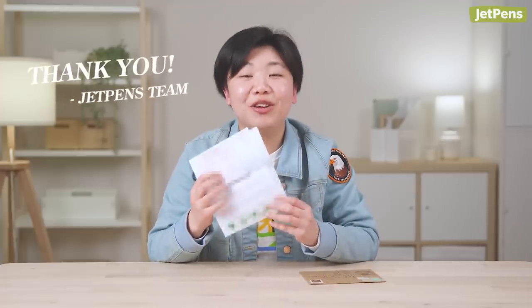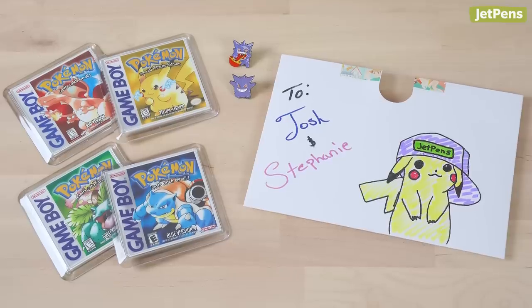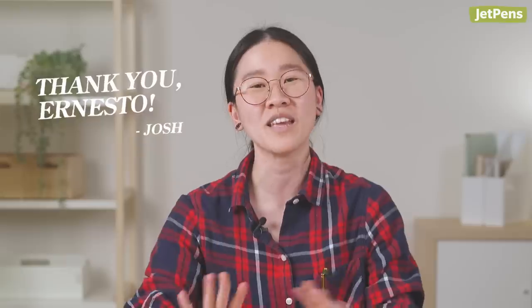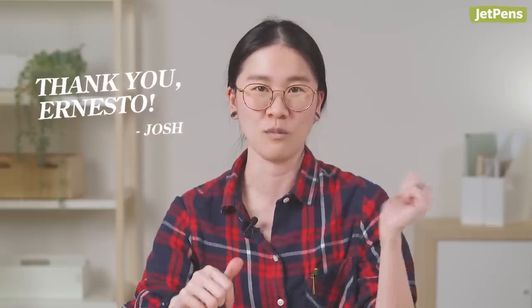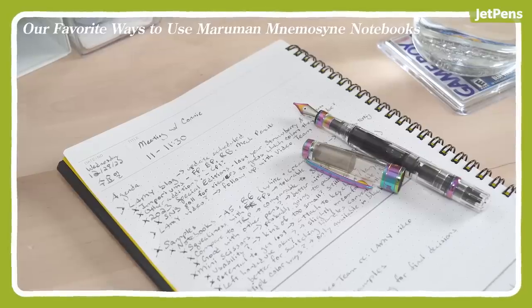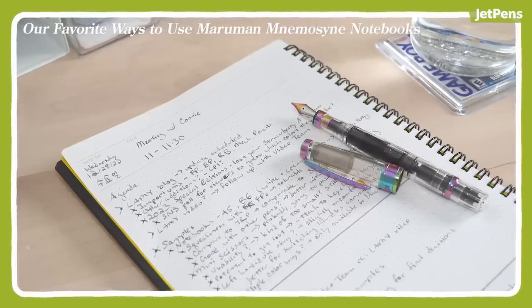Thank you for sending such a cute letter — it was such a joy to read. You have beautiful penmanship. We also want to mention — we had a fan, Ernesto, who sent me and Josh things. You didn't have to do that, please do not feel like you have to do that, but thank you so much. We put one of the coasters in the Maraman video, so if you didn't see it, it was there. But now they're at my home. Thank you so much again — we really appreciate it.